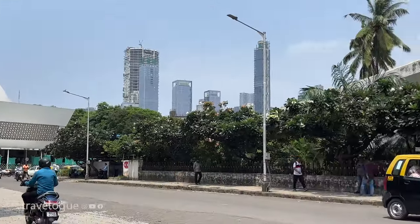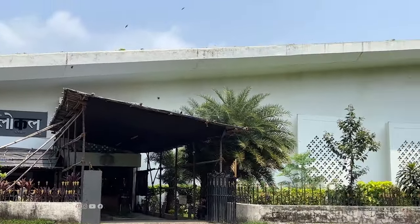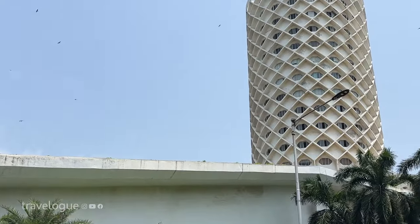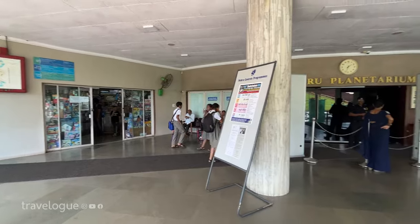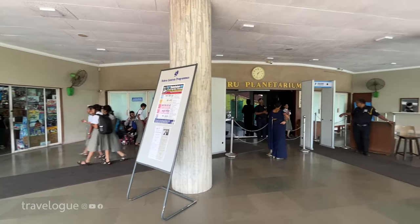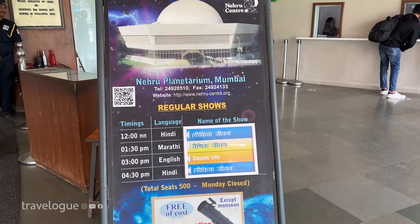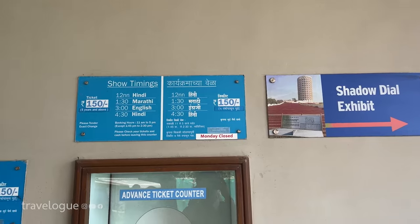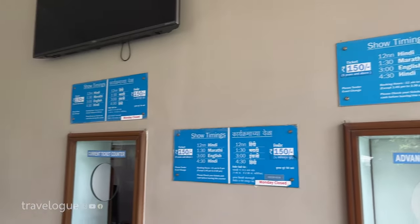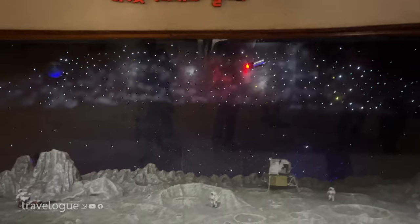Hum log around 10 baje yahaan pahunch gaye the aur 2 baje tak sab dekhne ke baad we went to Nehru Planetarium. Yeh Science Center se around 3 kilometers door hai, to aap yahaan taxi ya cab se pahunch sakte hain. Planetarium mein show ke timings kuch is tarah hain — humne 3 baje ka 150 rupees ka ticket le liya. Yahaan par show se pehle bhi planets ke baare mein information hai jo hum dekh sakte hain.